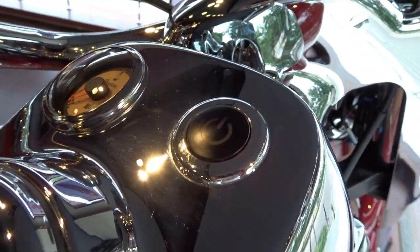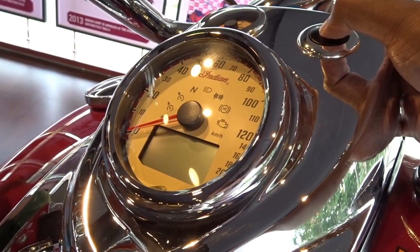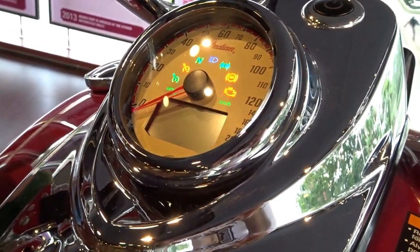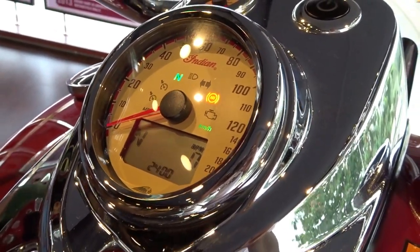We also get the regulation push-start button where we usually find it on bikes, but apart from that you get that start-stop button on the dash. Let's take a listen to how it sounds — and here's the exhaust note.